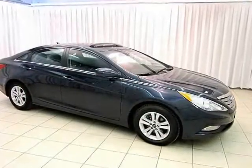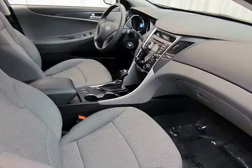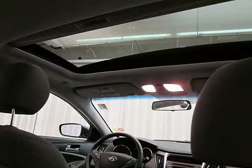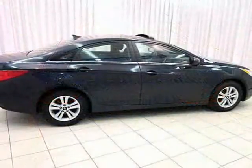The Hyundai Sonata offers perhaps the most value of any car in its class. Its crisp accent lines and stylish shape give it a luxury sedan look at an economy sedan price. It has a four-cylinder engine that gets great fuel mileage, great interior features, ample cabin space, and a smooth drive. Be proud to drive your Hyundai Sonata.